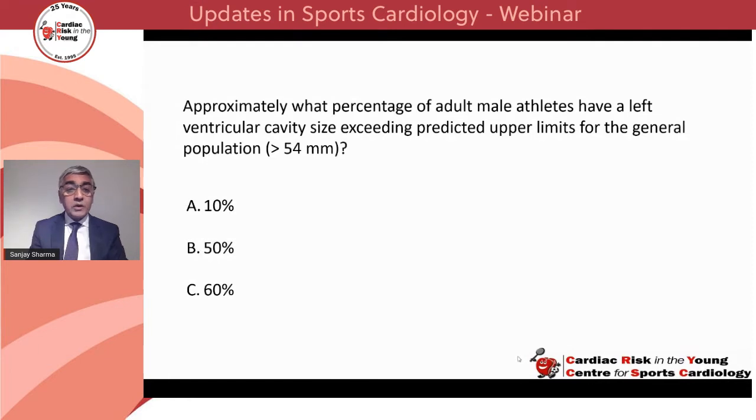Poll one: approximately what percentage of adult male athletes have a left ventricular cavity size exceeding predicted upper limits for the general population? Is it A, 10%, B, 50%, or C, 60%?